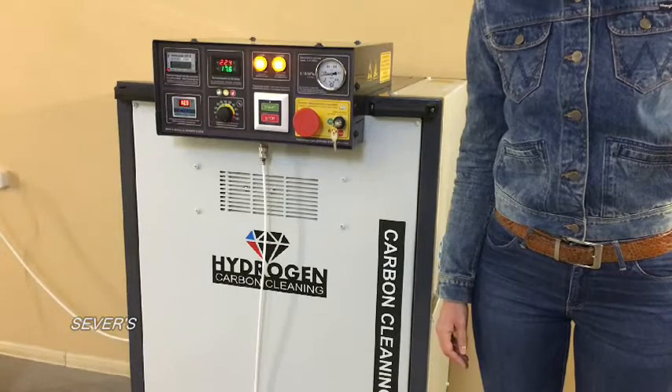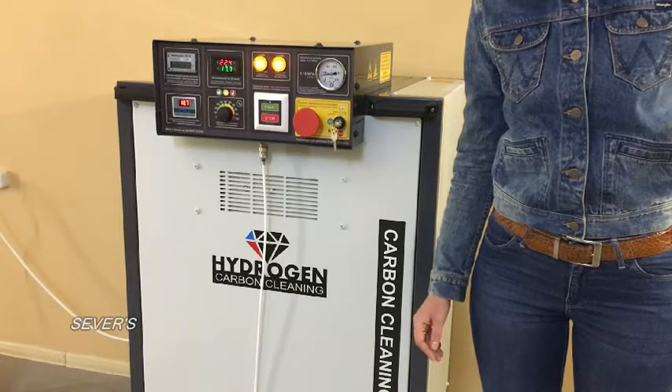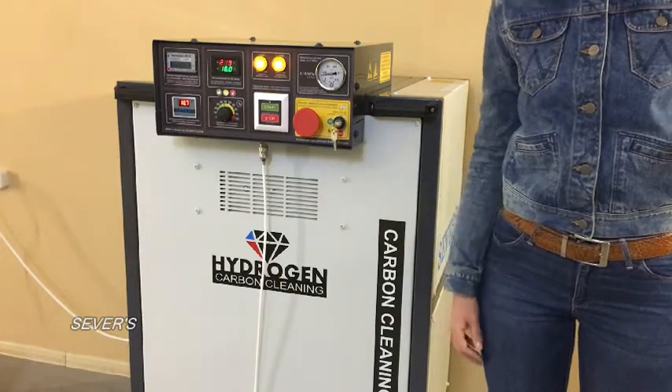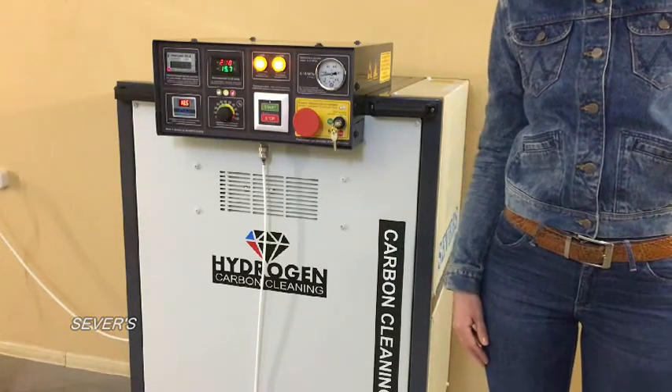Hello to all subscribers and guests of our channel. Today's video is devoted to a new model of gas generator, the S1000 New Line by Zero S. This model of gas generator is intended for cleaning car engines from carbon deposits.